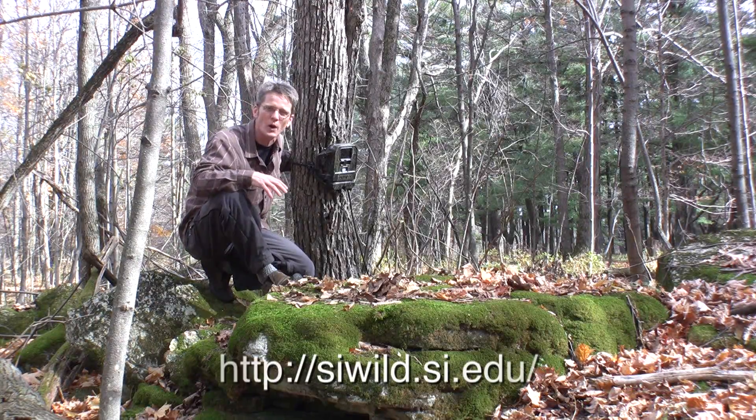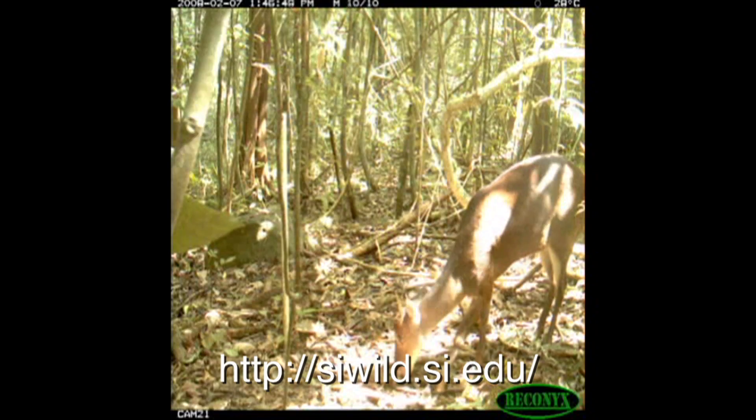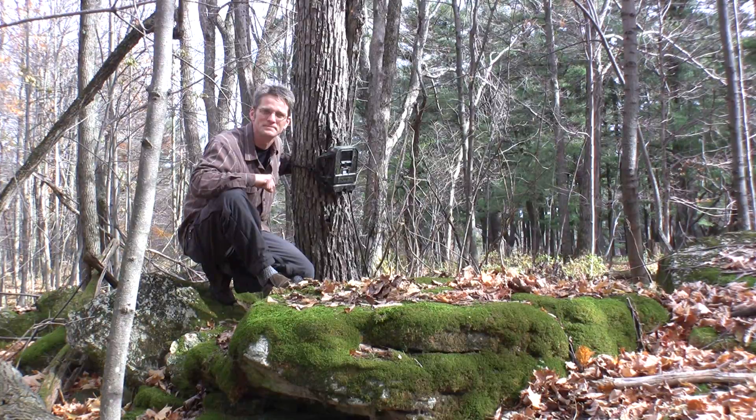I hope you'll visit the Smithsonian Wild website to have a look at these pictures for yourself. See these amazing animals and really see how great the view from the rock can be. We'll see you next time. Bye.